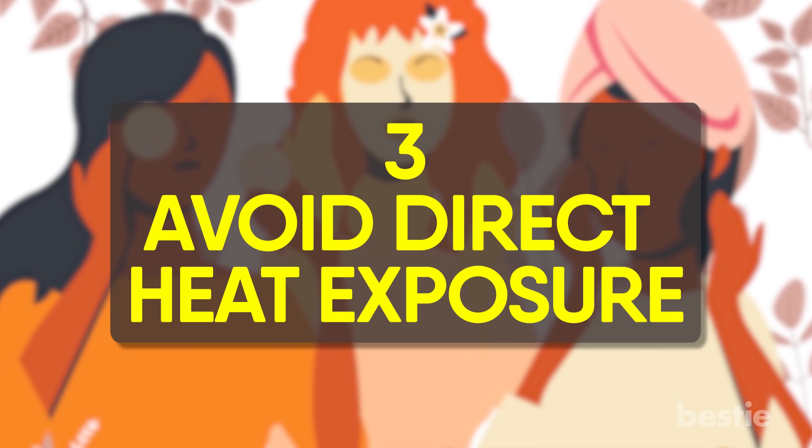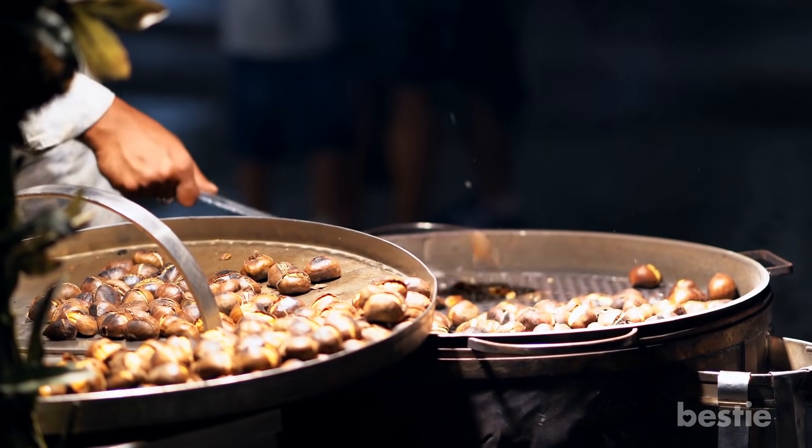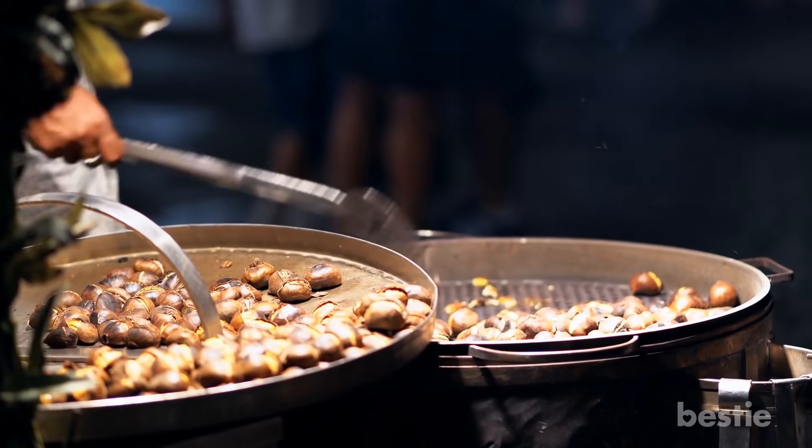Avoid direct heat exposure. Don't just watch out for the sun — getting too close to heaters and fireplaces can also wreak havoc on your skin. It causes inflammation and collagen breakdown. It's recommended to stay at least 10 feet away, so next time you're roasting chestnuts or s'mores over an open fire, take a step back.